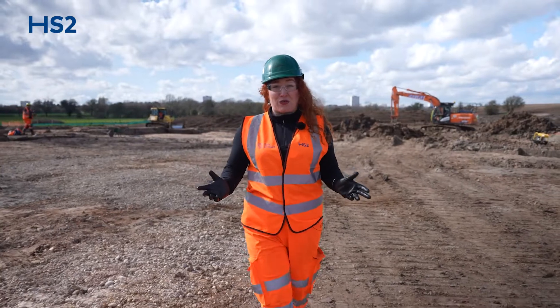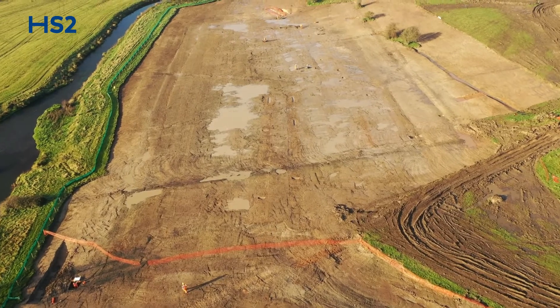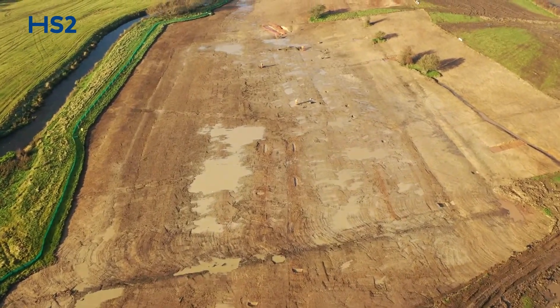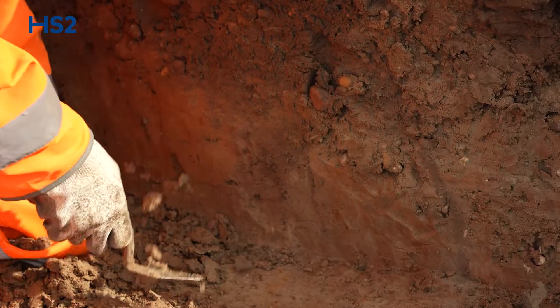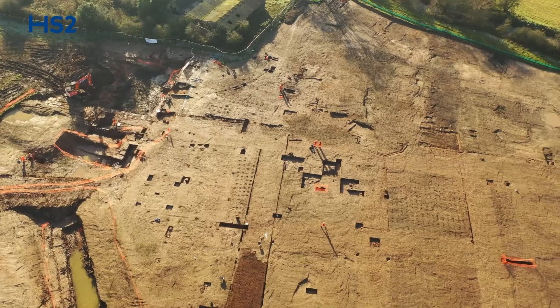On an archaeological dig along the route of HS2, archaeologists have uncovered signs of occupation from the prehistoric to the 19th century. Early excavations revealed signs of Bronze Age, Iron Age and Roman people, but what archaeologists didn't expect to find were the well-preserved remains of an extensive Elizabethan garden.